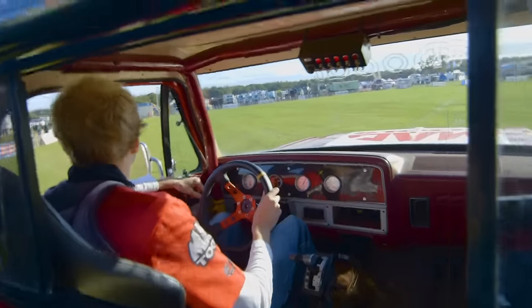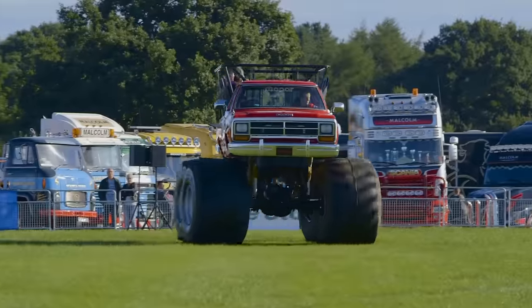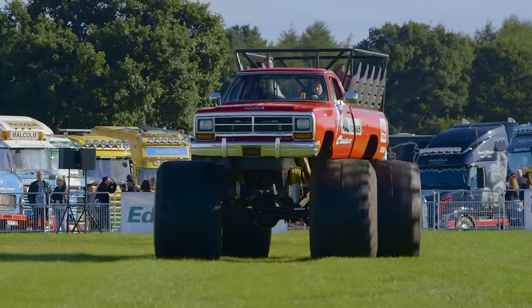Look at the size of the wheels on that thing! One of my best friends is a monster truck, and he'd really like to meet Big Red over here!